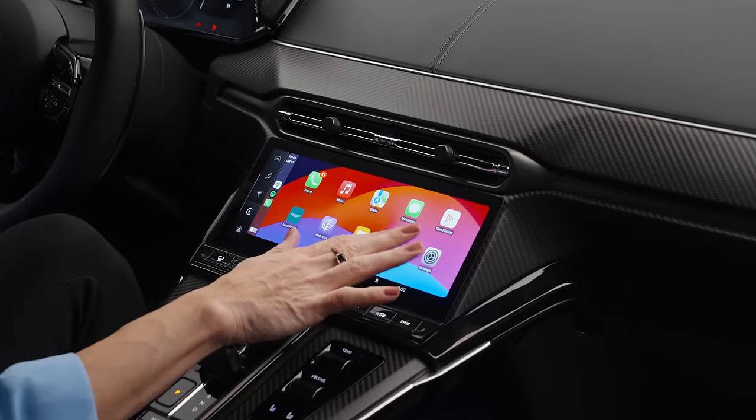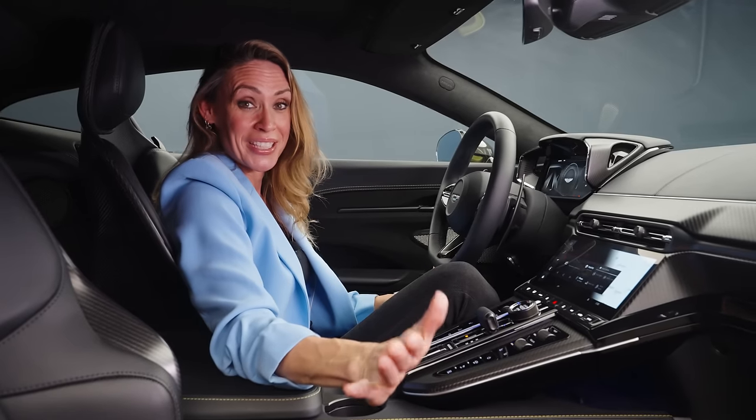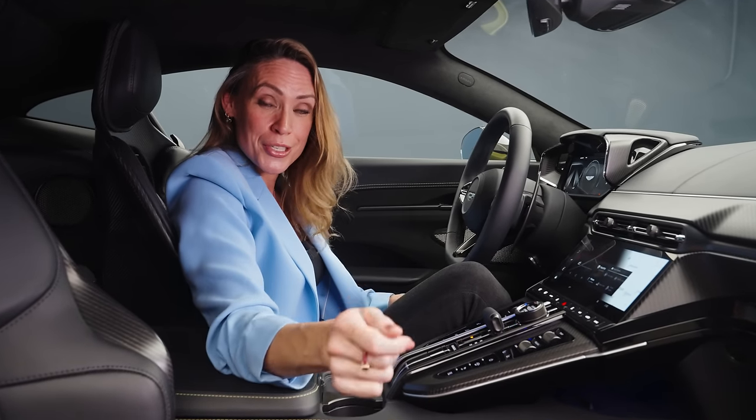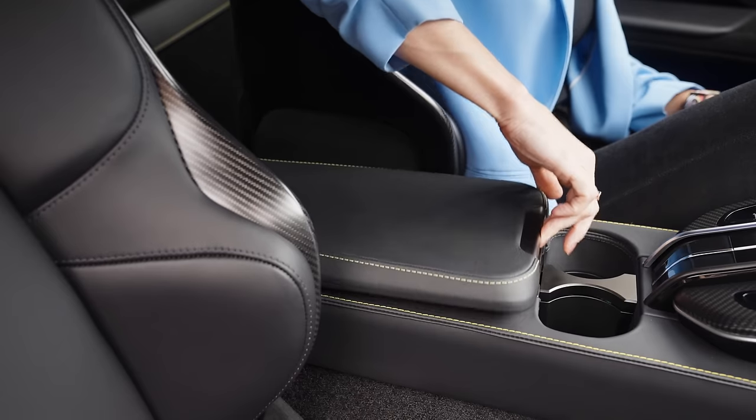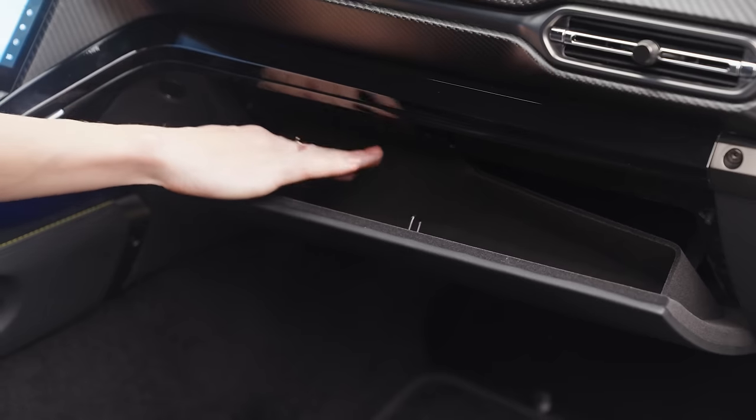There's an optional 1,170-watt audio system from Bowers & Wilkins. It's still not the most practical thing in the world, especially compared to other two-seat sports cars, but there is storage — space for your phone, and there's even a glove box.